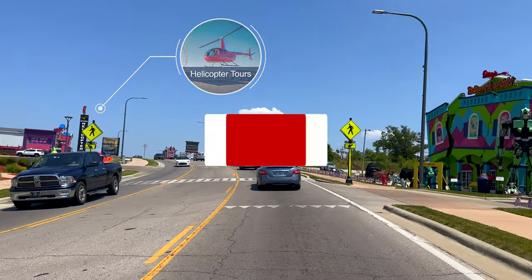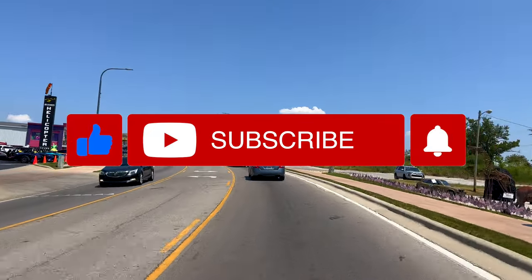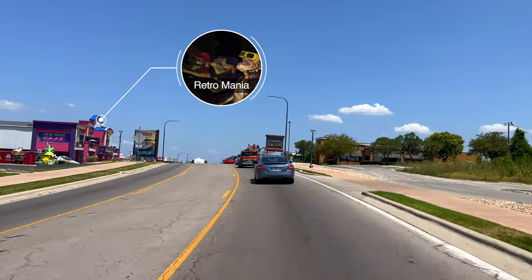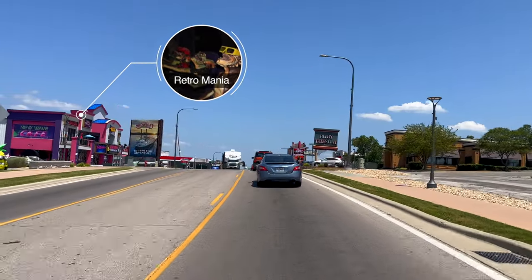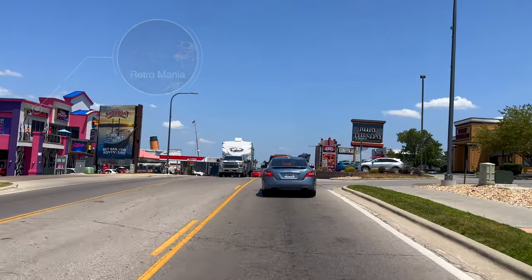Go ahead and hit the subscribe and like buttons because it'll help Branson continue to thrive by letting others know about it on YouTube. With Retromania, you'll feel like you stepped back in the 80s. They have a putt-putt course with your favorite rockers, a haunted house, and free classic 80s arcade games.